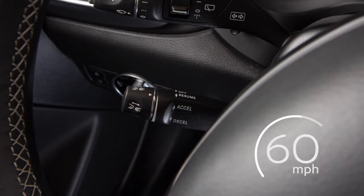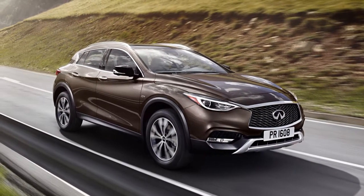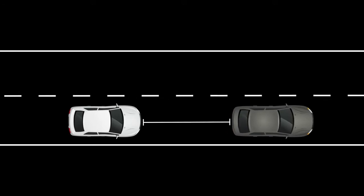But if it was at 60 miles per hour and you lift it up beyond the pressure point, the vehicle speed will go up to 65 miles per hour. The ICC system maintains the speed set by the driver when there are no vehicles ahead in the traveling lane. When a vehicle is traveling ahead, the ICC system adjusts the speed to maintain a set distance from that vehicle.